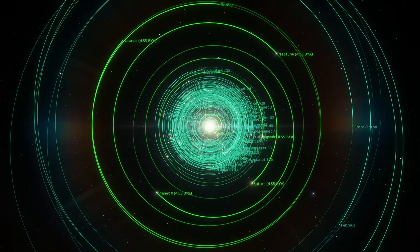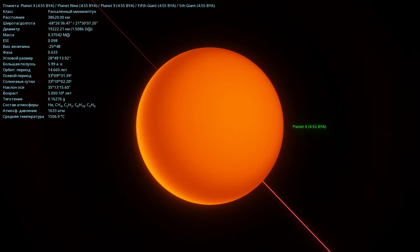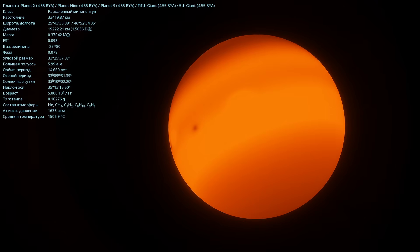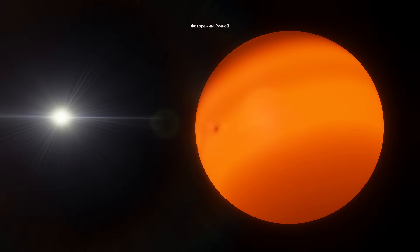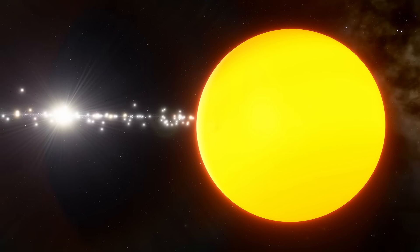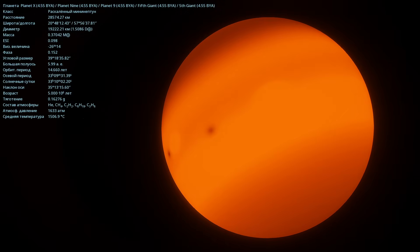Next up, we have the ice giants. Here, they are still young and continue to grow. One of them will be ejected from the system in a few hundred million years. What we have here is Planet X, and it's this one that's going to be ejected from the solar system soon. This is how it looks in this system — it's quite hot. The temperature is 1506 degrees Celsius. In HDR mode, Planet X looks just like a star. Here you can see the star and the protoplanetary disk. Switching back to automatic photo mode — this is our hot mini-Neptune.